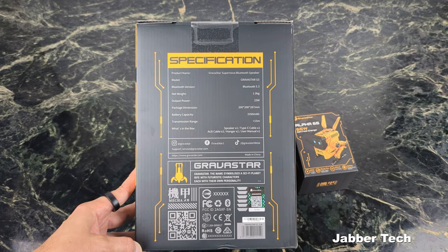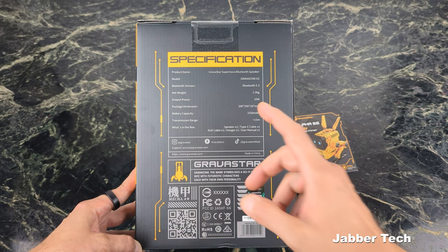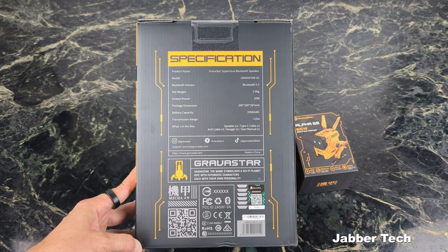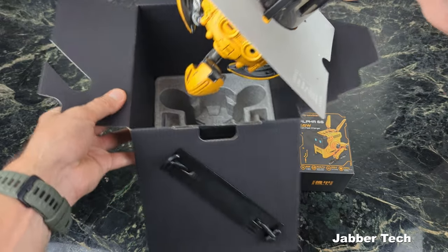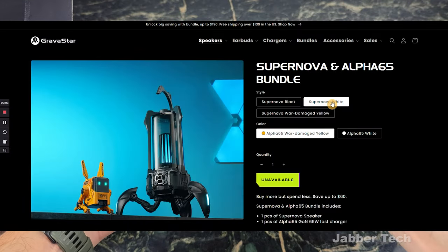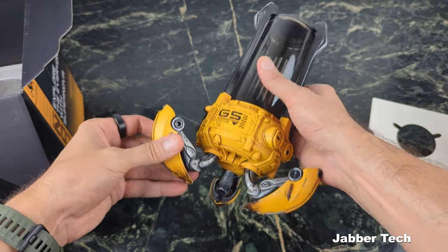With Bluetooth, battery life is going to vary depending on volume and range and all of that good stuff involved. Transmission range is about 15 meters, so more than enough to host your outdoor parties. This is the Supernova war-damaged yellow, which I think is the best color to get. But there's also a Supernova white and a Supernova black if you're interested, so depending on what color choice you want, they have that option for you.